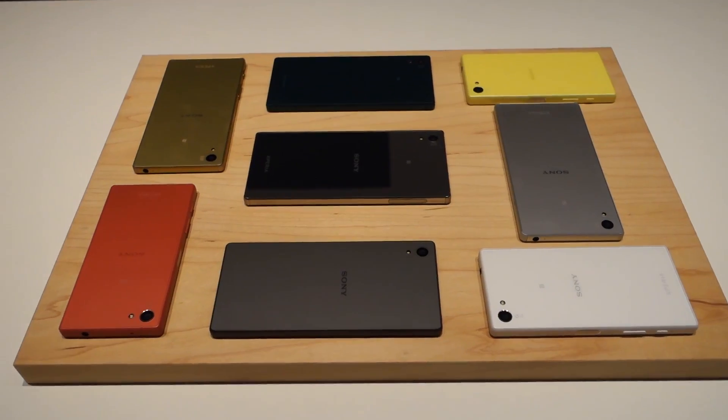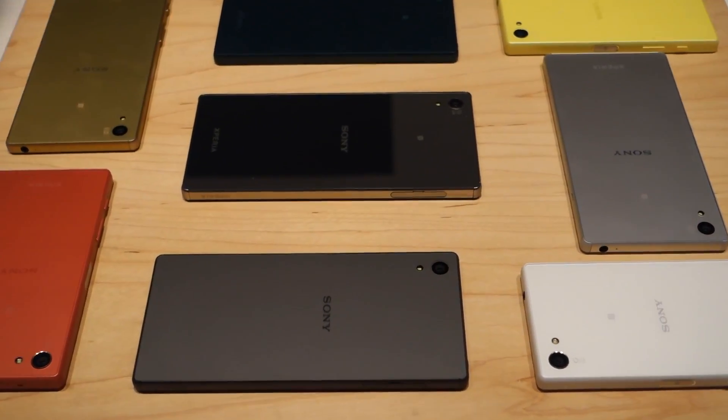The new Xperia Z5 range of phones that they've released come in a range of funky colours and I'm just loving it. It's cool to see. So what I actually got the opportunity to do while I was here was speak to one of the art directors that works on the mobile phone, just to talk a little bit about what goes into designing a phone. Let's check that out.